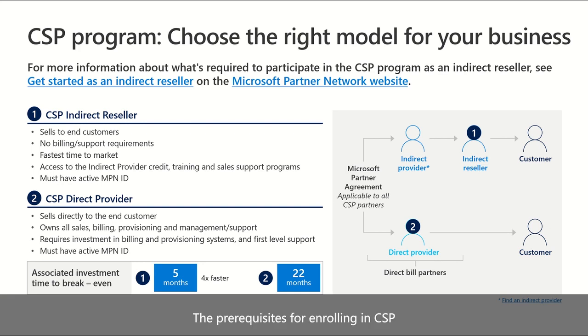The prerequisites for enrolling in CSP as an indirect reseller include an active Microsoft Partner Network and PNID for the location you want to sell in, the ability to sign legal agreements on behalf of your organization, and a relationship with an official Microsoft provider. As a CSP reseller, you have the fastest time to market. You leverage the indirect provider's significant investments in platform, billing and provisioning systems, marketplace, and other resources, and you access the provider's credit, training, and sales support programs.